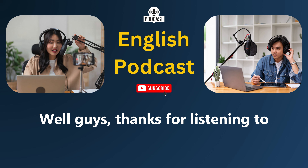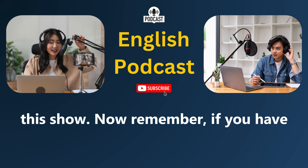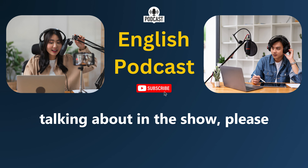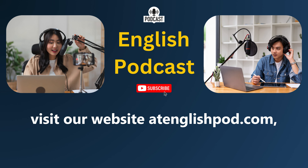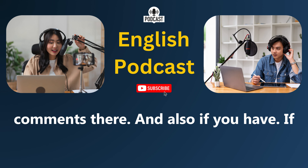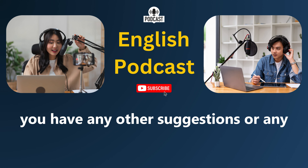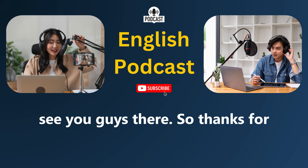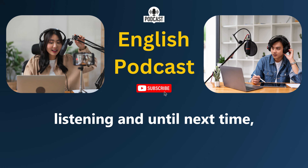Thanks for listening to this show. Remember, if you have any questions about the language we were talking about, please visit our website at englishpod.com. Leave all your questions and comments there. And if you have any other suggestions or doubts, please let us know. We'll see you guys there. Thanks for listening, and until next time, goodbye.